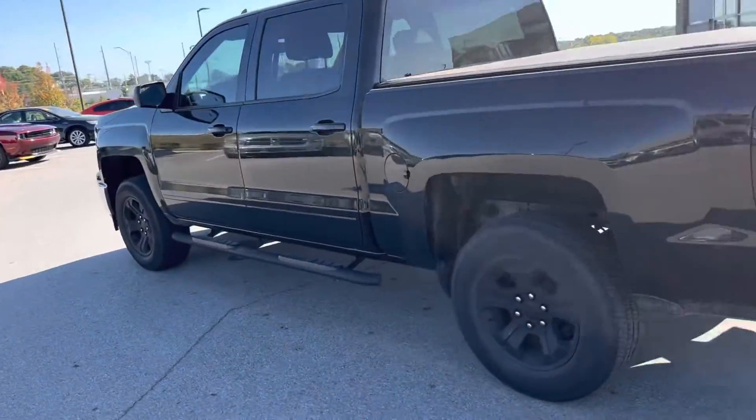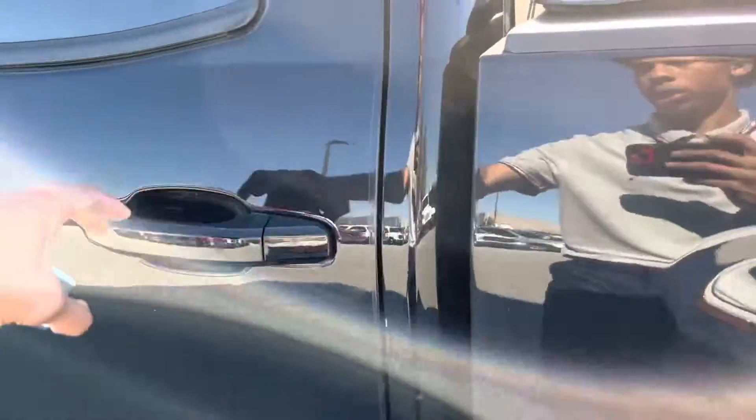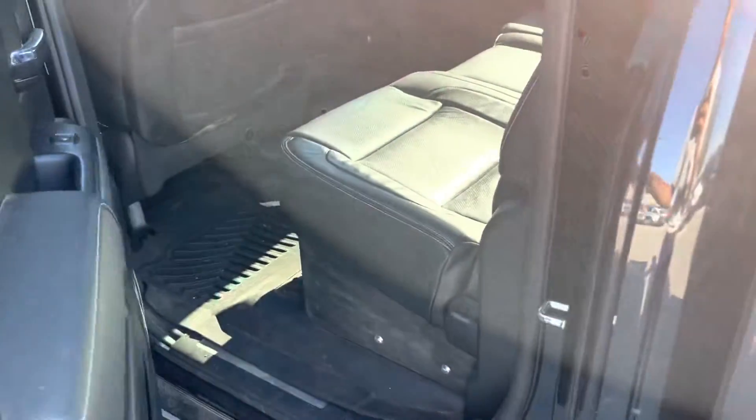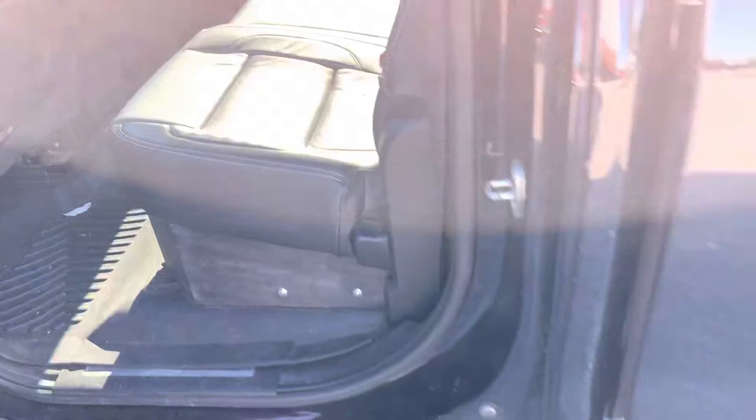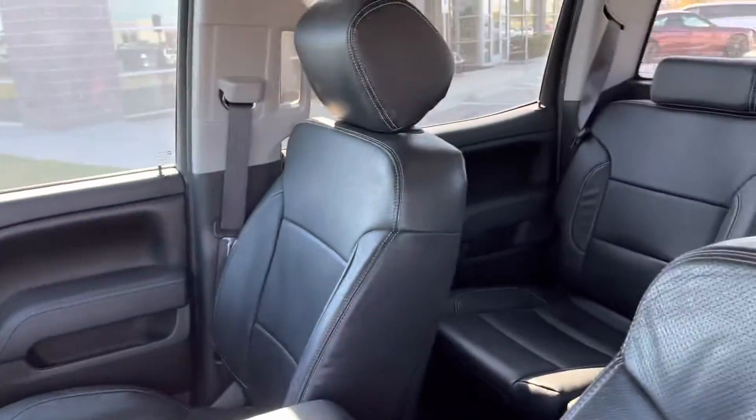We're going to take a look inside. It's in its raw form, James, but man, it still looks good. Leather's still good. Let's look in the front — leather's still good, James. This thing is clean.